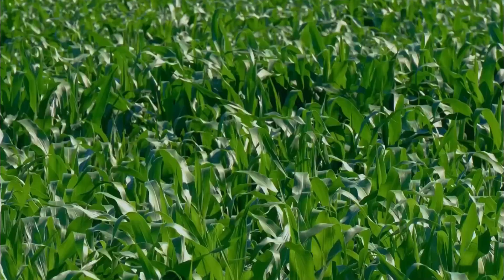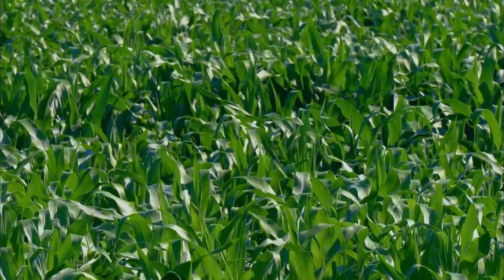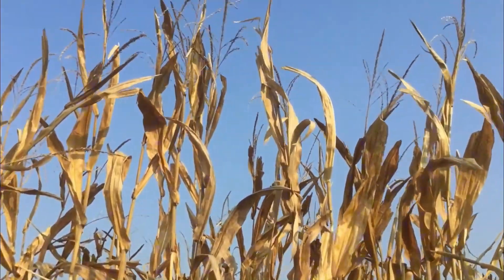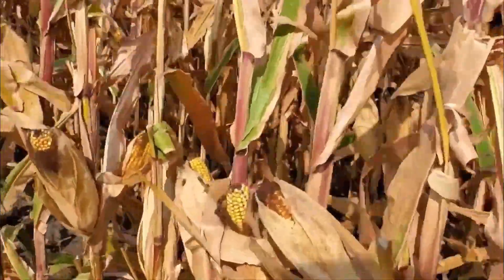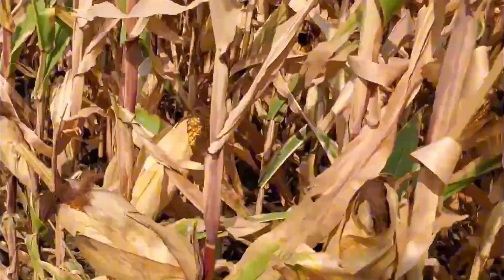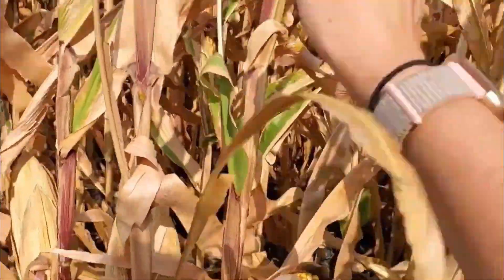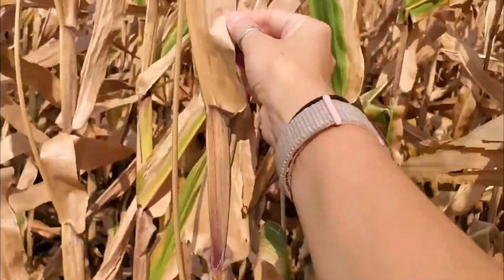Each stalk grows 10 to 12 feet tall and produces one to two ears of corn, each packed with around 800 dense golden kernels. By late summer or early fall, the corn looks dead — dry, yellow, and brittle — but that's exactly what farmers want.